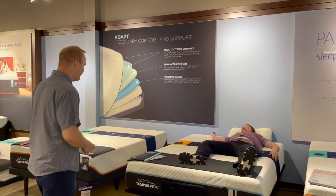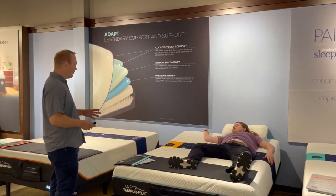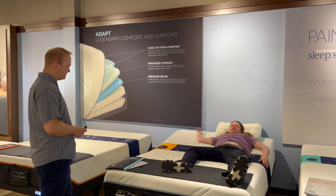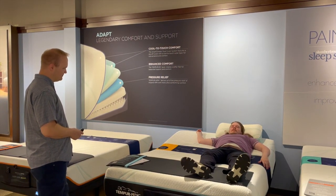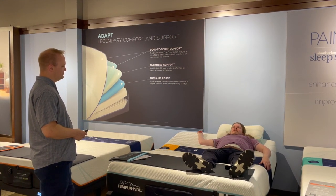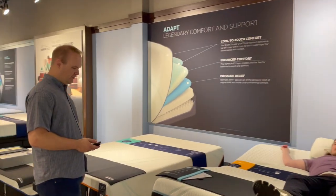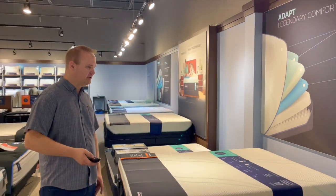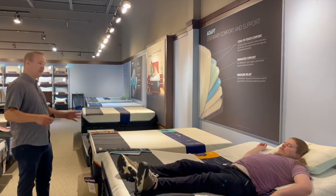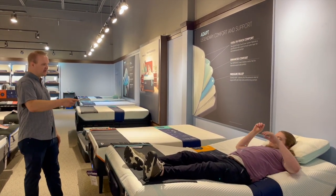I'm going to put you in what's called zero gravity. You're going to feel all the weight come off your lower back — it's going to raise your head up a little bit and your feet up a little bit. I can feel that. From the factory the legs are a smidge high, but it's all adjustable — you can customize it to what you need. How's that feeling for you?